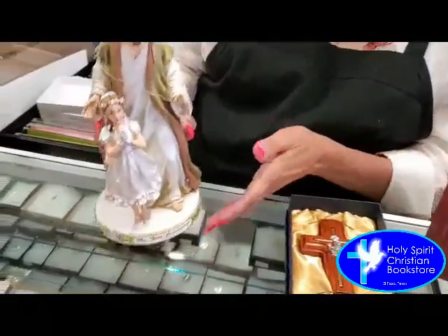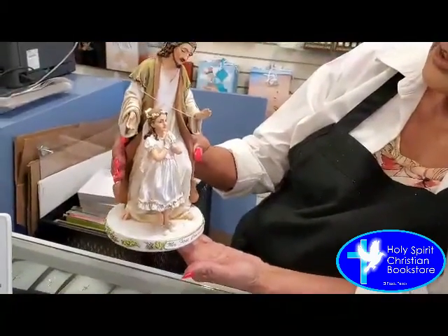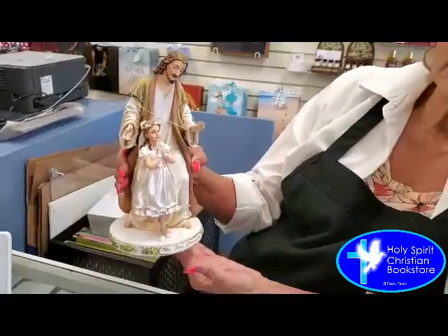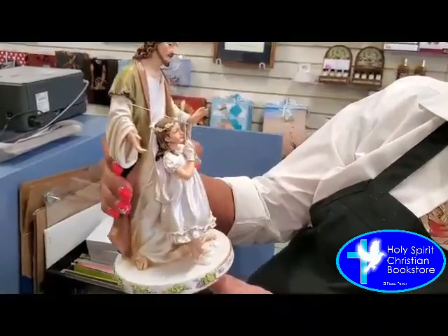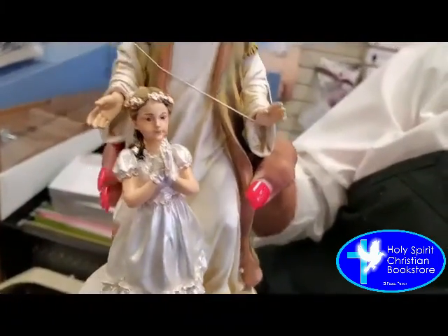Statues — we have some beautiful, beautiful statues. This one is gorgeous. This one is Jesus standing behind a little girl who is receiving her First Holy Communion, and the detail on this one is amazing. Their faces are just so tender. It's just exquisite.